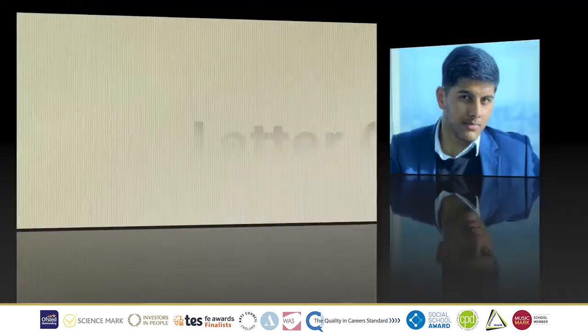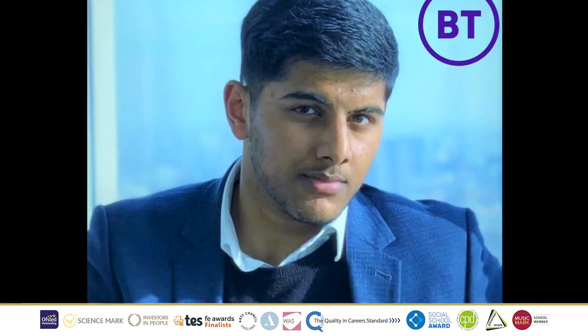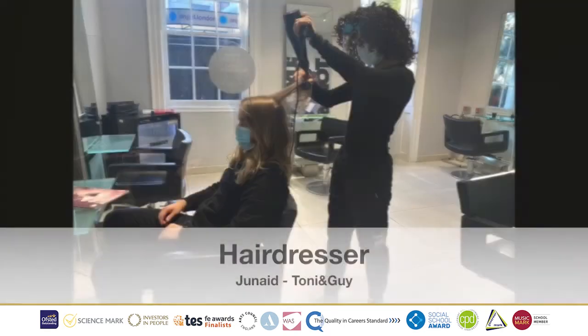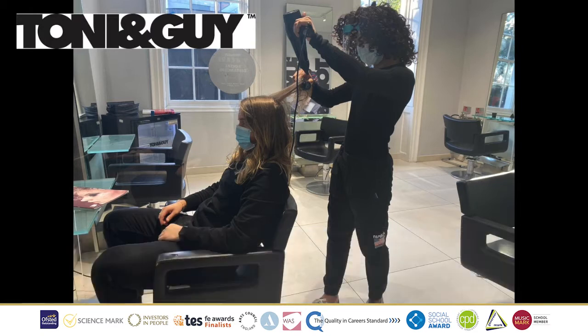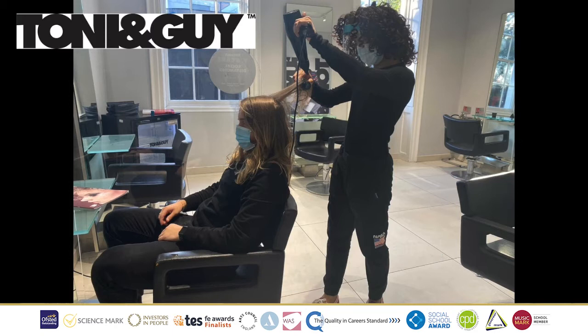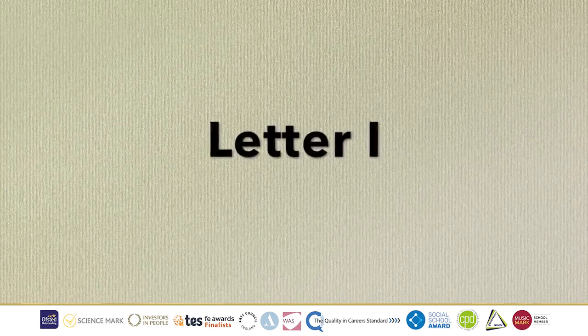Letter G, we have Global Sales, where we have Vinnie from BT. His job role is maintaining all pricing work within the BT Connect team, and he also ensures that there is a smooth running of operations. Up next we have the letter H, Hairdresser, where we have Junad from Tony and Guy. His job role is to assist stylists and technicians, making sure everyone has what they need for their service, and he also helps to keep the salon clean and tidy.